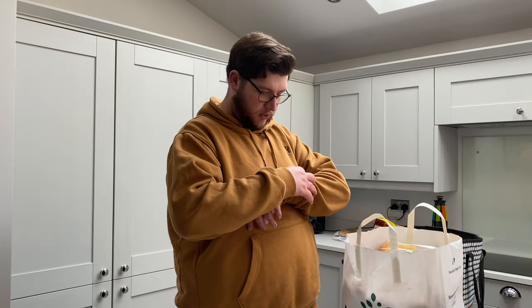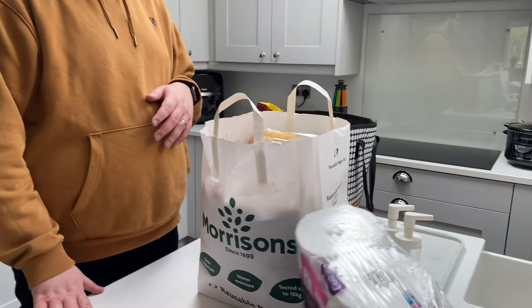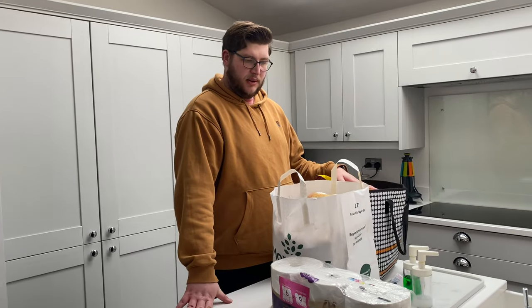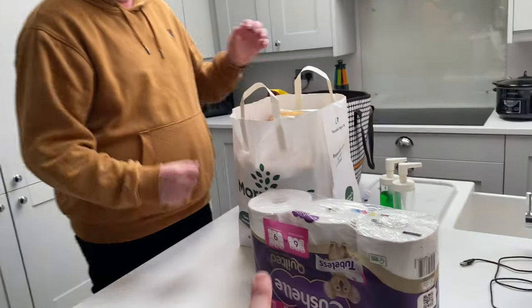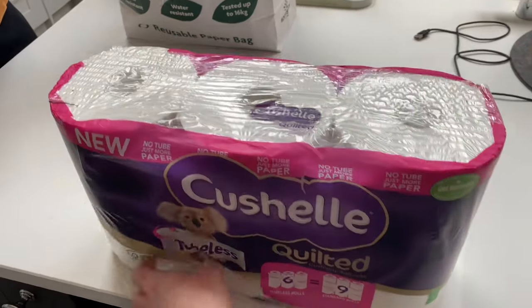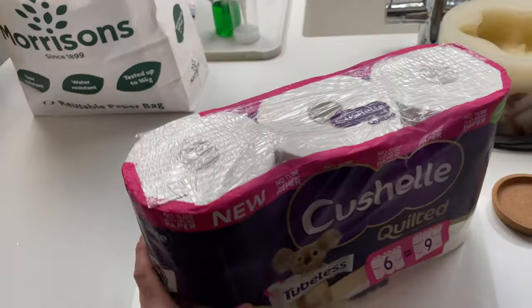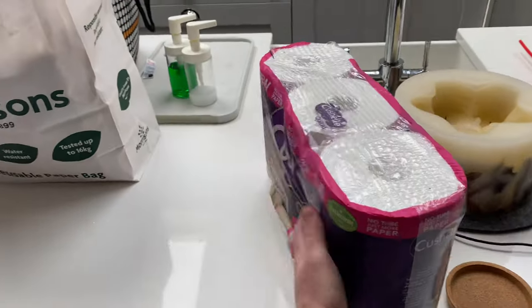It is Saturday, the 22nd. We've been to Morrison's and what we tried to do is provide enough meals for the week in one shop, and I think we've managed it. All of this shopping — we had to buy an extra bag — came to £56. Five pounds of which were the toilet rolls; we've been having these Cushel quilted tubeless ones recently. There's six rolls but it's the same as what should be in nine, and there's no cardboard waste, which is really good.